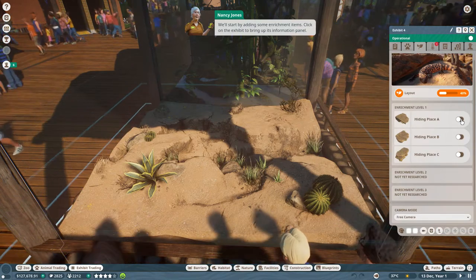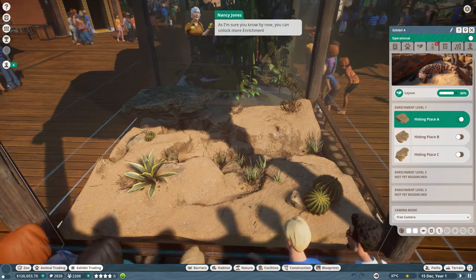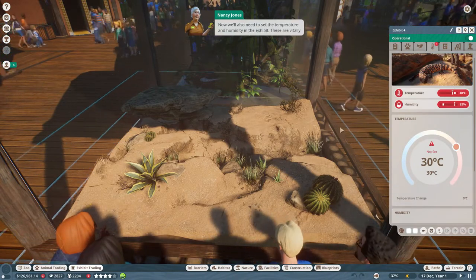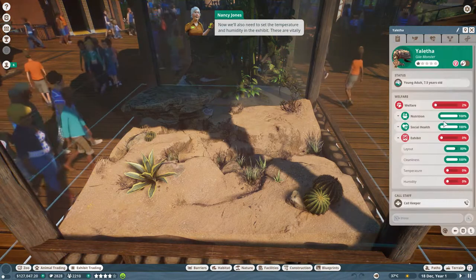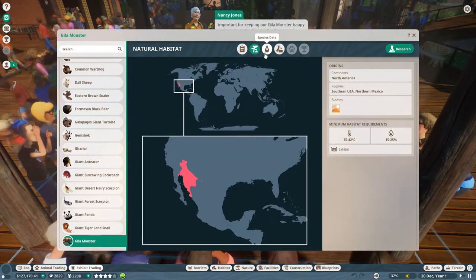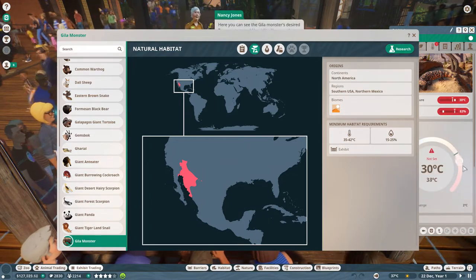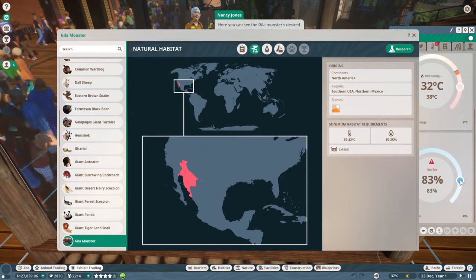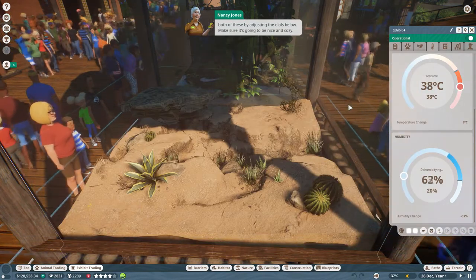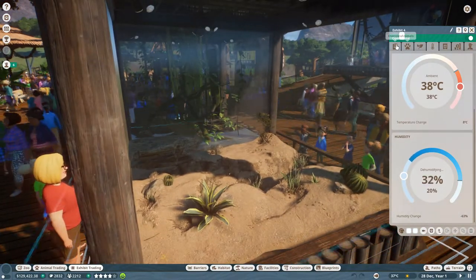Click on the exhibit to bring up its information panel. It's nice to have enrichment level one already unlocked. You can unlock more enrichment levels by having one of your vets do some research. We'll also need to set the temperature and humidity - these are vitally important for keeping our Gila monster happy and comfortable. Click on the climate tab. The range is 35 to 42 degrees and 15 to 25% humidity, so let's go 38 degrees and 20% humidity.